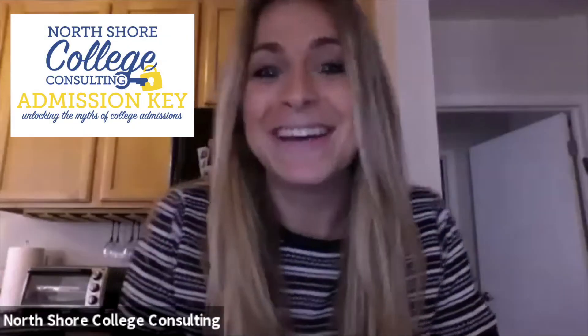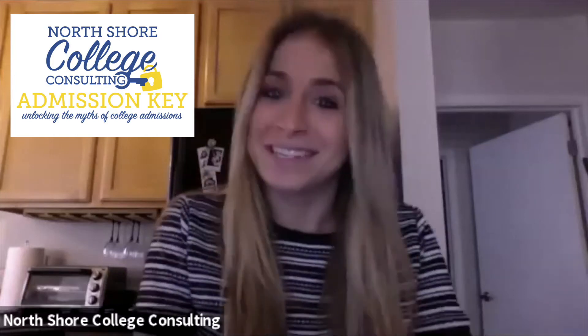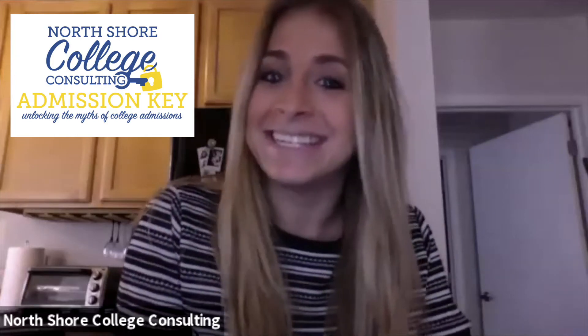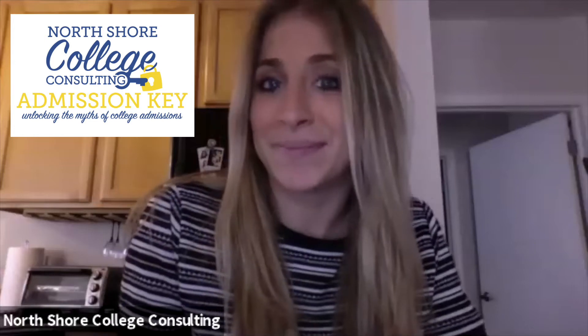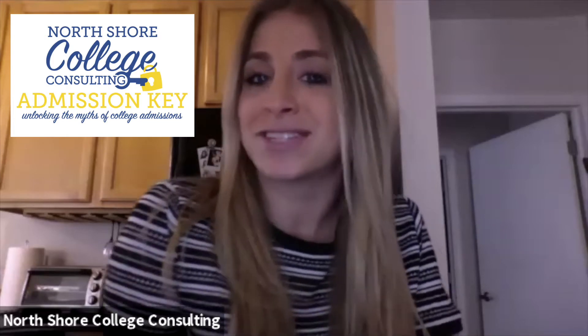Hello, everybody. Welcome back to the Admission Q with NSCC. Today we will unlock the mystery of the Activity Resume. When it comes to the college application process, there are few things as useful as an Activity Resume. This is one of the best ways to highlight your skills, talents, and accomplishments while also showcasing everything that makes you unique, special, and interesting.